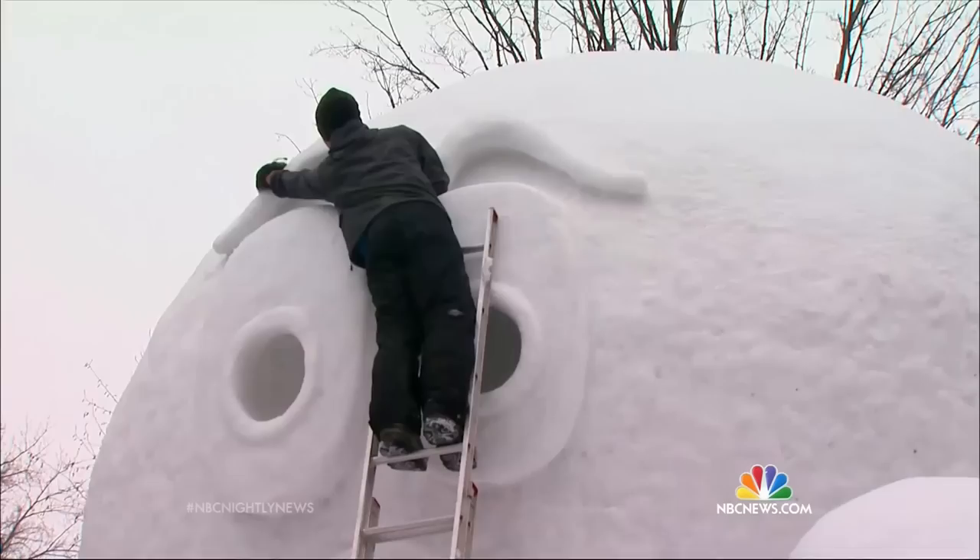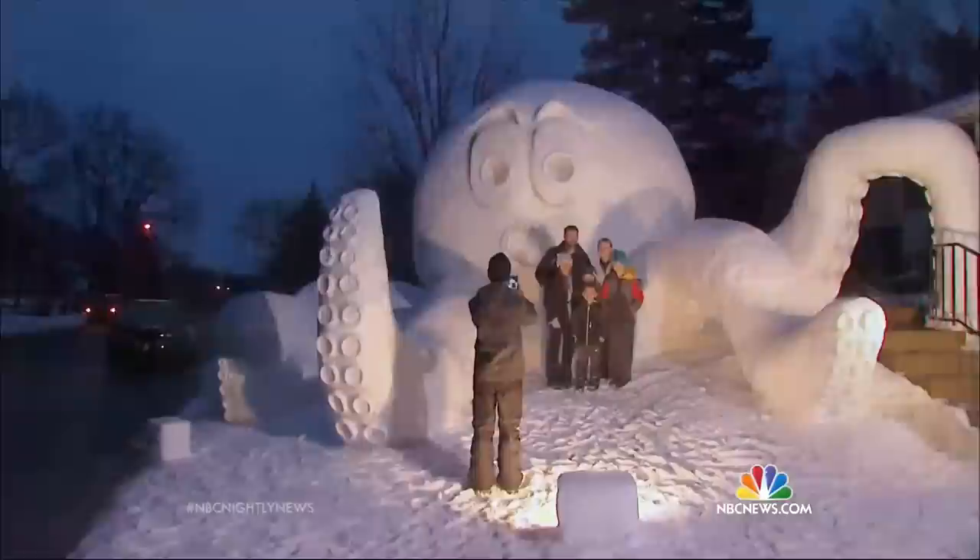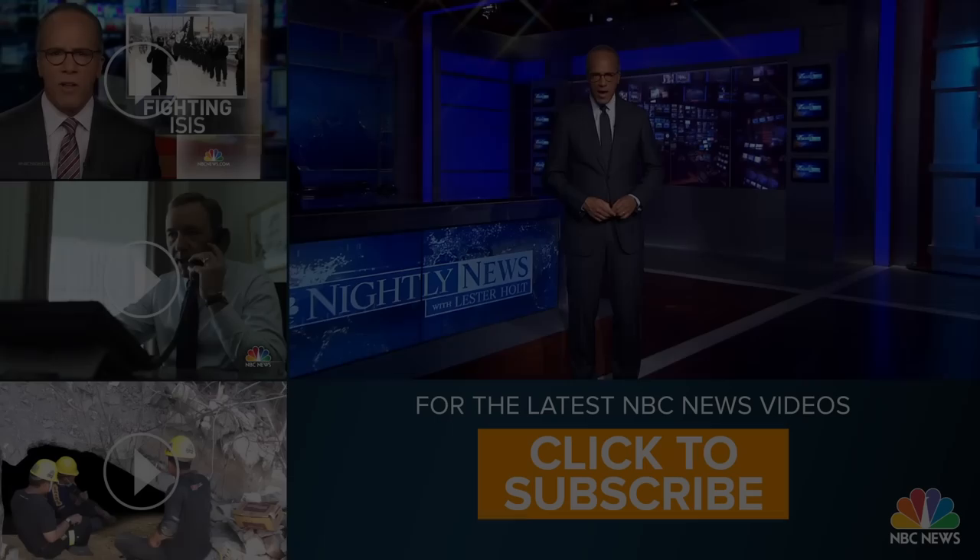You don't make life memories playing video games. Nope, you make them doing stuff like this. Now that's something parents everywhere could wrap their arms around. Kevin Tibbles, NBC News, New Brighton.